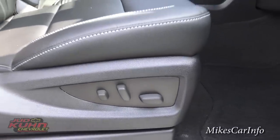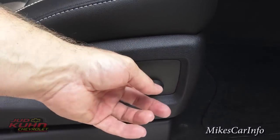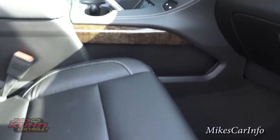Here are your controls for your power seat, and it does have lumbar support. This controls the base of the seat, this one controls the back, and then there's the lumbar support which really helps your back out.